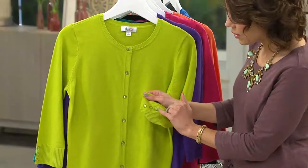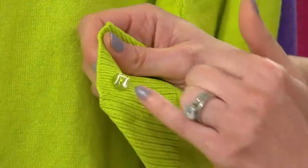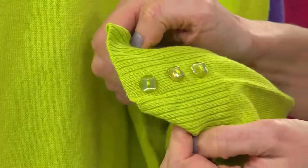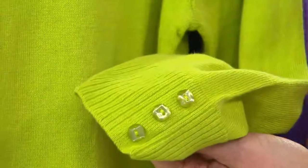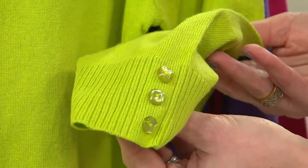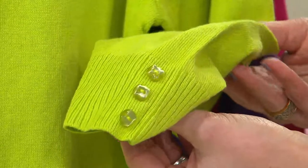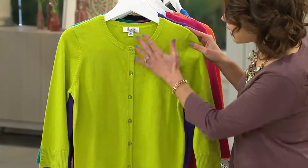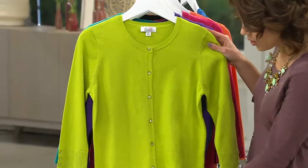Three little buttons that are dyed to match. The buttons are interesting — they're round buttons but they almost have a cushion-cut shape on top, which gives them a little bit of extra shine and sparkle. They're all going to be the same color as the cardigan. You'll have three non-working buttons on each sleeve just for visual interest, and then the same buttons coming right down in this classic cardigan silhouette.